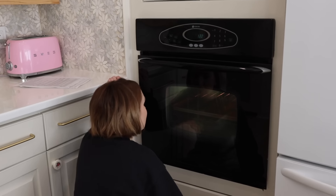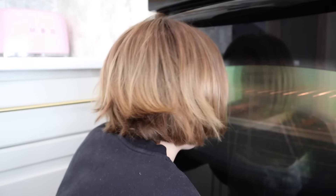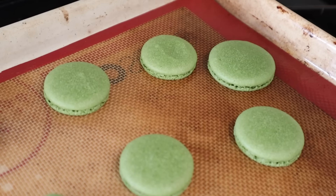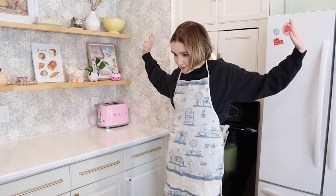It's been 12 minutes and I'm thrilled to report that they did the little macaron thing — they got the little feet! We're going to let these cool completely and put the next batch in. A few moments later — my mom squished one by pushing it down. It's still a little warm and not fully dried yet. Step away from the cookie!